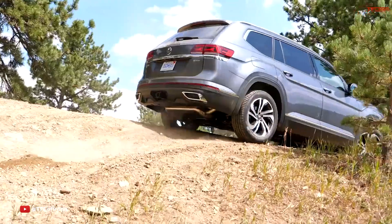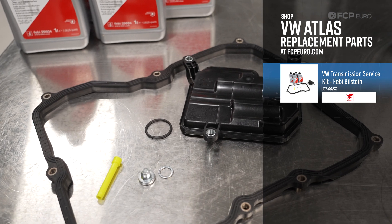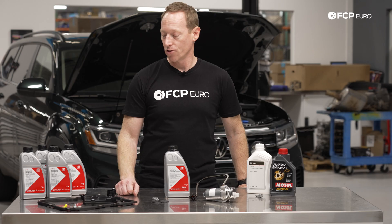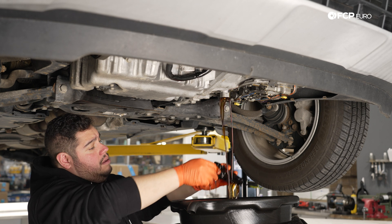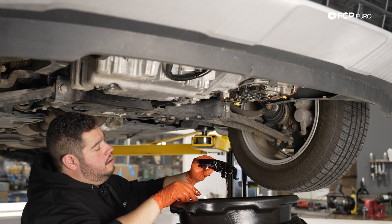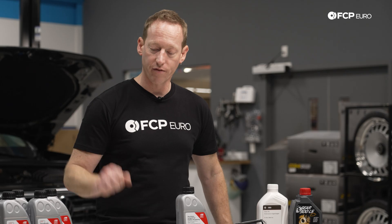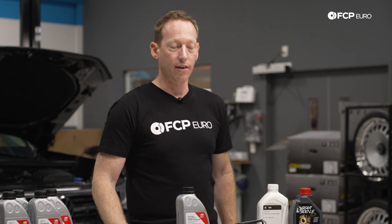The service kit we offer includes a new genuine filter, and we also have some additional components such as a sealing O-ring, which is actually not specified by Volkswagen as a part to replace during this service. This is something we discovered in the process of doing our DIY and building this kit, and it's one of the things that sets FCP Euro service kits apart. This gives you everything you need — every 50 to 60,000 miles fluid and filter — and you should get a very long life out of the transmission.